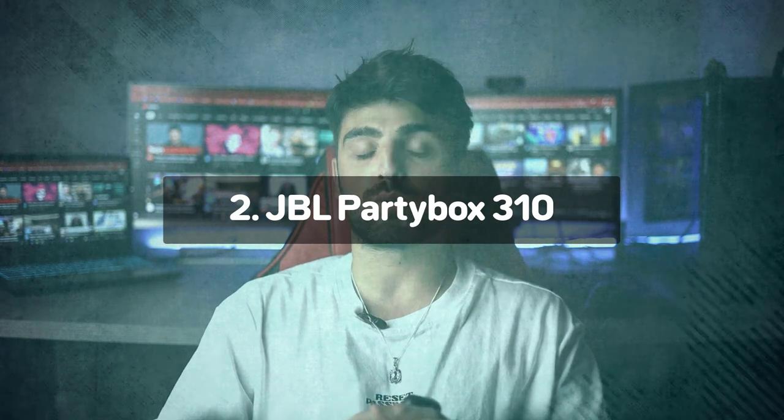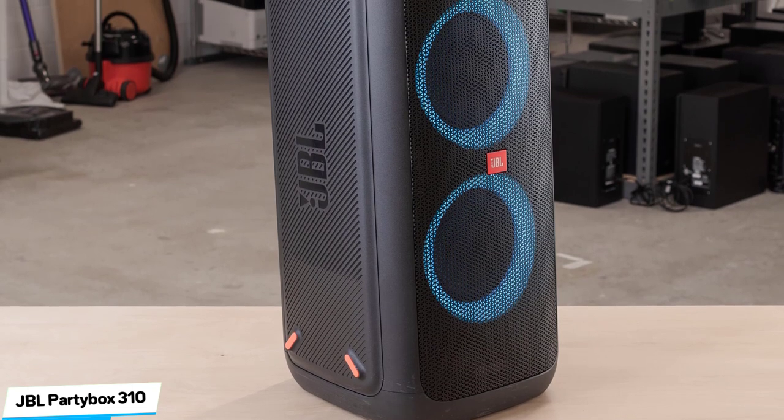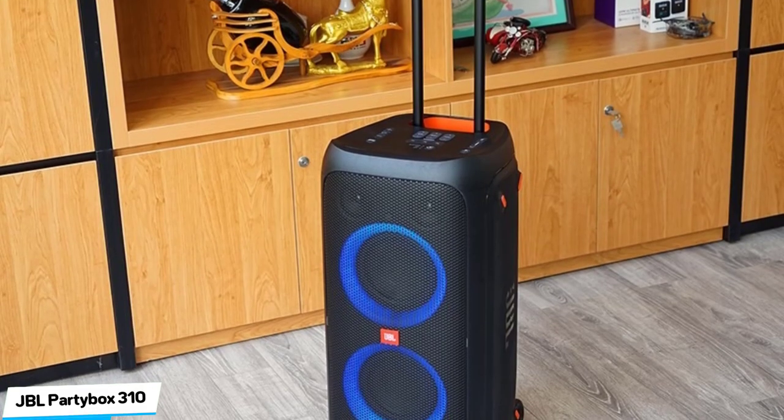Number 2: JBL PartyBox 310 — Best Overall. JBL have redefined big, booming Bluetooth speakers with the PartyBox 310. You can turn on this mammoth, booming device which is now one of the most powerful Bluetooth speakers on the market, and it justifies the huge asking price with a similarly sized performance. If you're familiar with the JBL PartyBox series, then you already know what to expect. JBL aren't switching up anything here, but they are making the ring light show much more refined. The sleek black body is fairly uniform, making the colored rings pop even more, whether the speaker is placed horizontally or vertically.